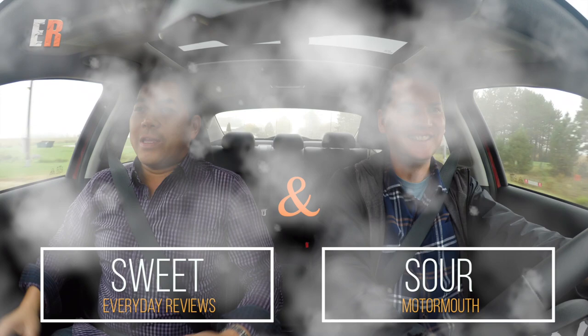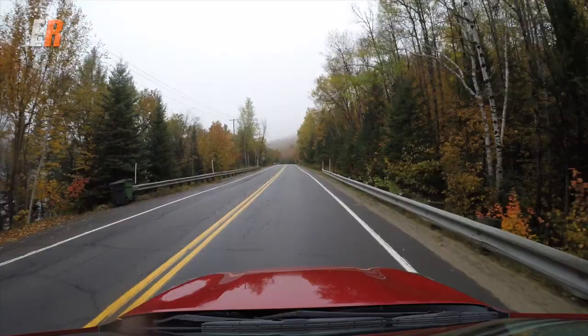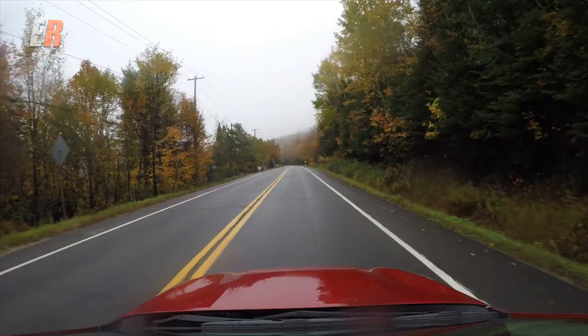Bonjour! Comment ça va? We are back on the road again in beautiful Quebec. I can't see much — it's foggy and rainy — but it's still a great place. We're near Montebello, heading to Mont Tremblant. We're in the all-new 2019 Kia Forte, built from the ground up.